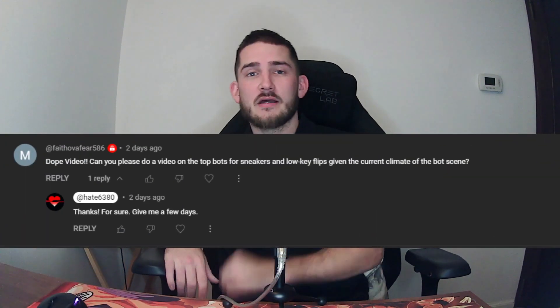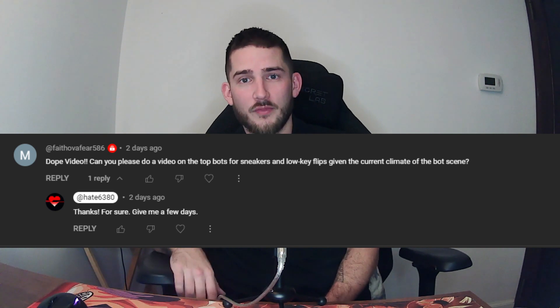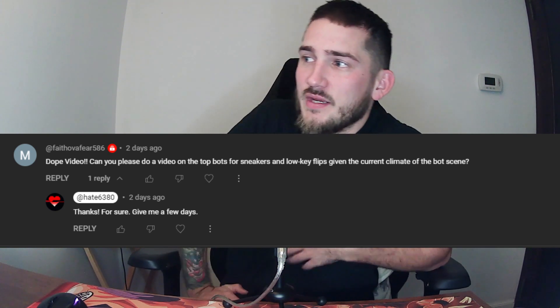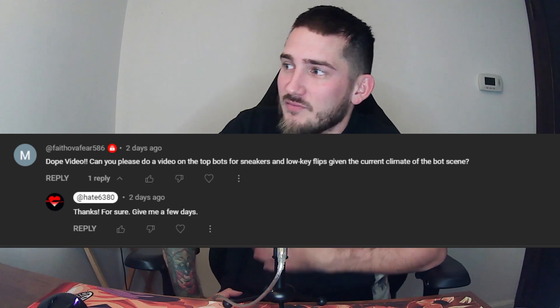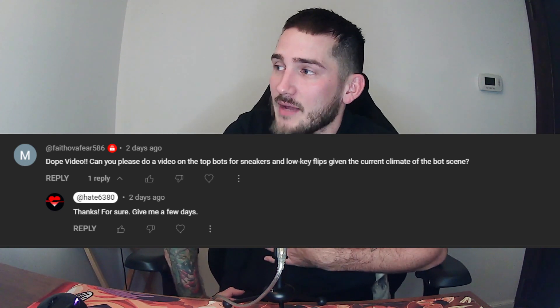Yo, we're back with another video. You guys keep hitting me up in the comment section asking questions, which is great. You don't learn if you don't ask. Shout out to Faith Over Fear for this question: can you please do a video on the top bots for sneakers and low-key flips given the current climate of the botting scene? I got you.